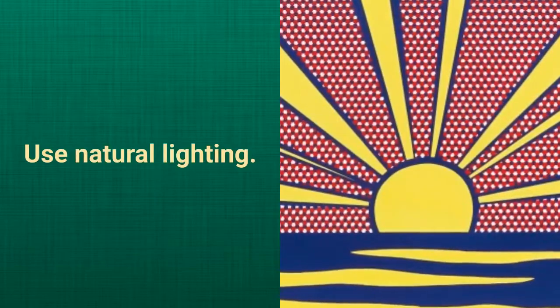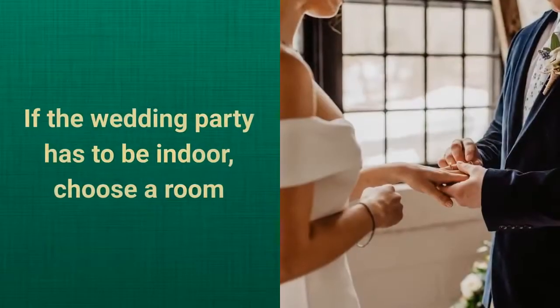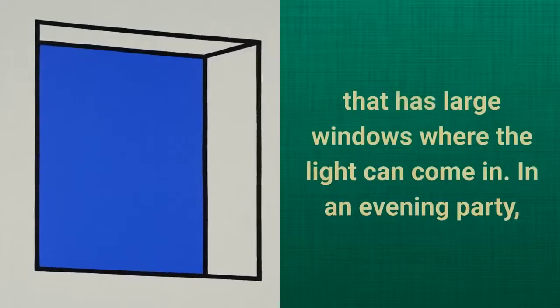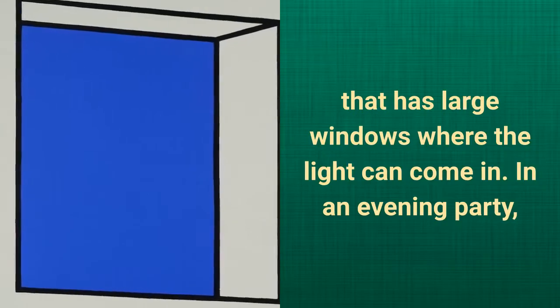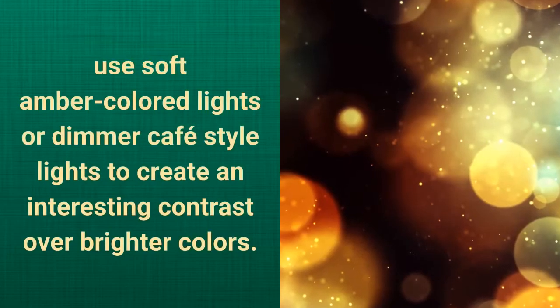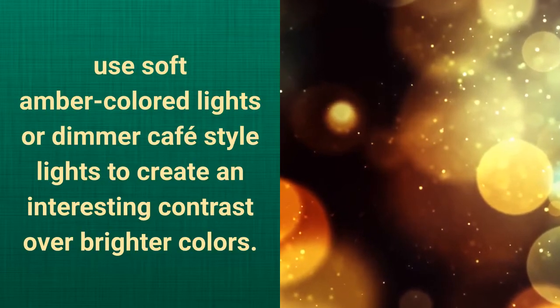Use natural lighting. An outdoor ceremony is a good place to start. If the wedding party has to be indoors, choose a room that has large windows where the light can come in. In an evening party, use soft amber colored lights or dimmer cafe style lights to create an interesting contrast over brighter colors.